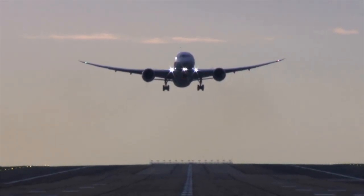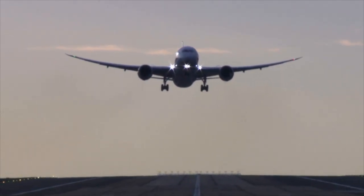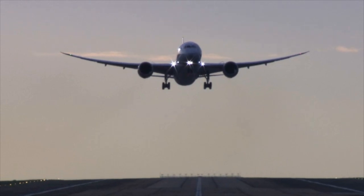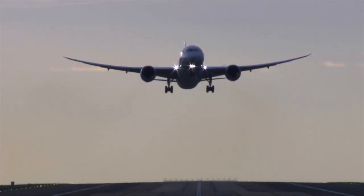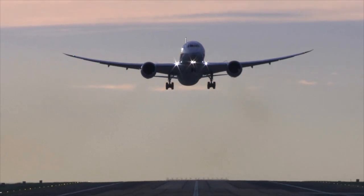Shhh. You're listening in on a flight test to measure how quiet the new Boeing 787 Dreamliner is during final approach to the runway. It is a sound years in the making.